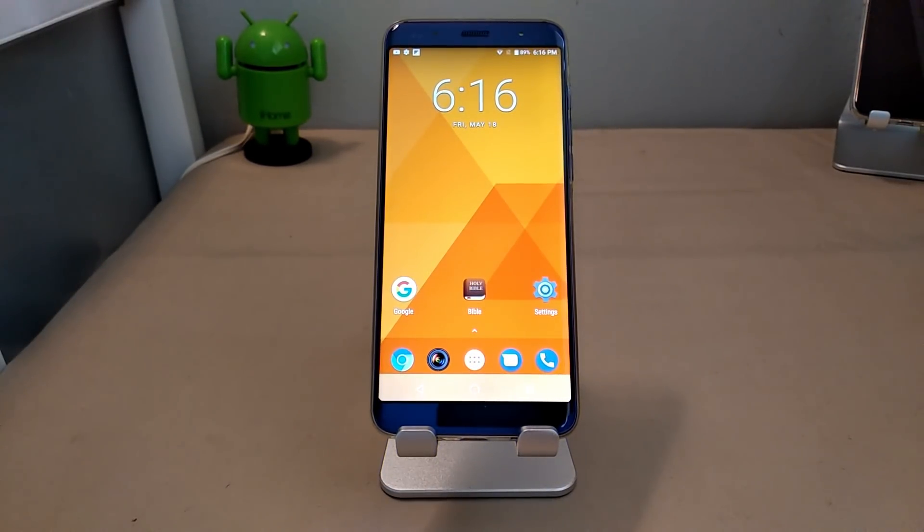What's up YouTube family, it's your man Pristine back with another video. Welcome to the Pristine review for the new G3. Now some might argue that this is the best budget phone in the game right now, and for understandable reasons — a lot of the top budget devices out there are considered top budget because of price and how they perform given the price point, and also the features and functions they come with.